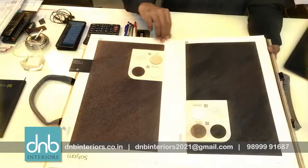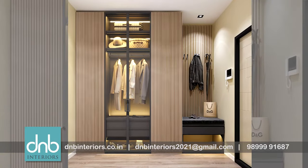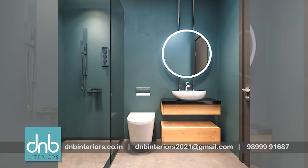DNB Interiors, the house of excellence. From modular kitchens to wardrobes, our product range covers bed wall units, bathroom vanity, doors, and chest of drawers.